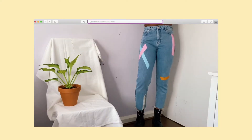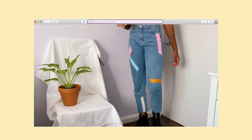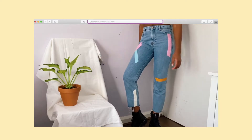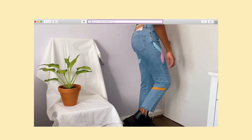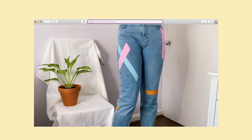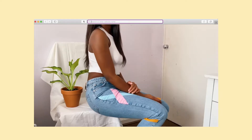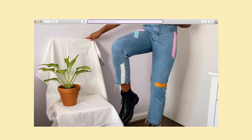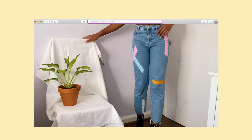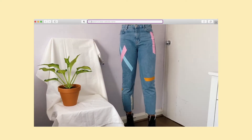This jean is from Pull & Bear. Pull & Bear have really good quality jeans — very comfortable, and this is just a really nice wash of denim with very unique jeans. I always get compliments whenever I wear them, and they have these unique stripes on them which makes the jeans that extra bit out there and funky, you know.